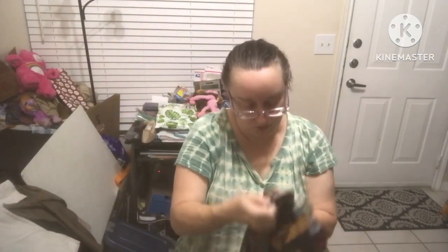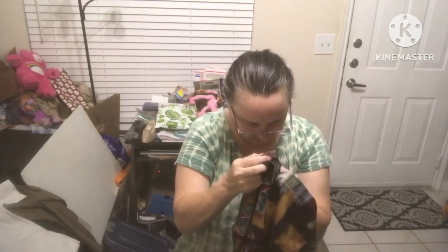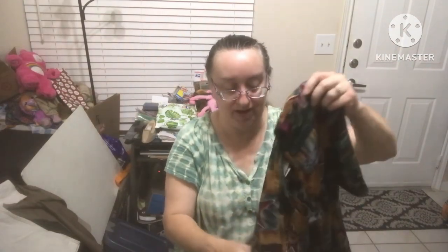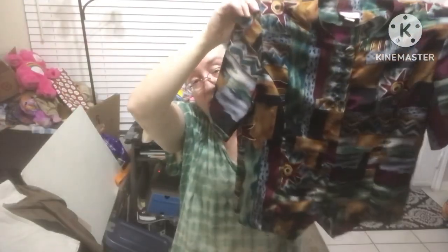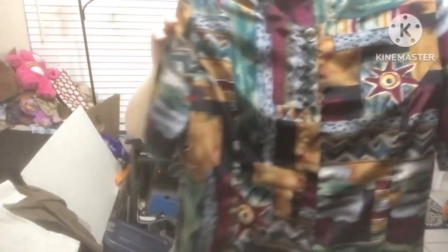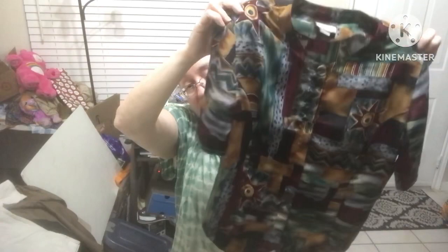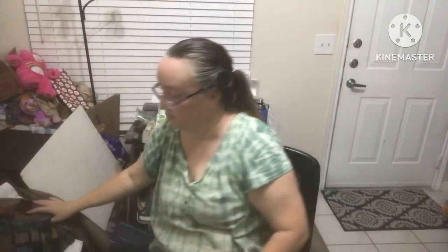Bora Bora size medium — it does have shoulder pads but these colors are gorgeous. It has one big button and then smaller buttons inside covered by flaps so you won't see the buttons. That's a nice work top with good colors.